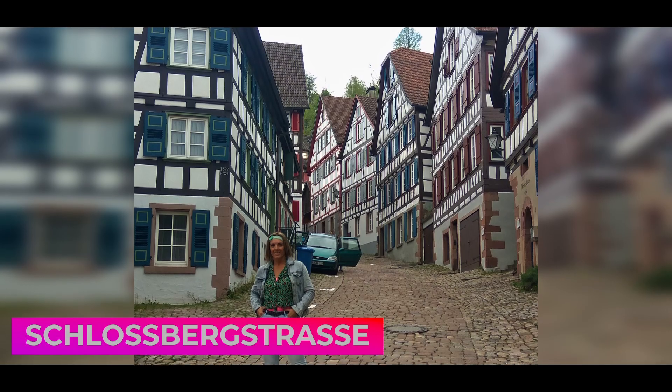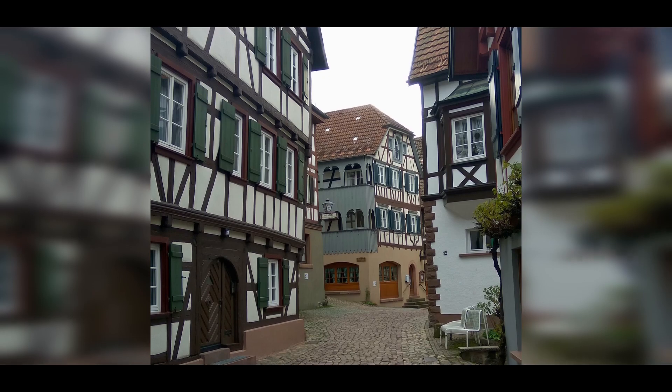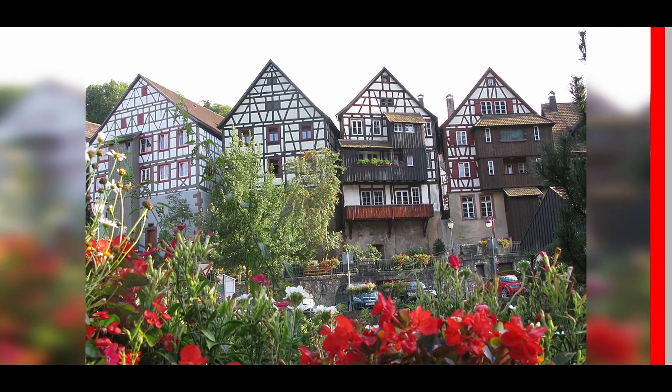From the square we continue walking through the historic center, where we enjoy the spectacularity of the houses with wooden frameworks, which make this small but not so well-known village one of the most beautiful in the Black Forest.